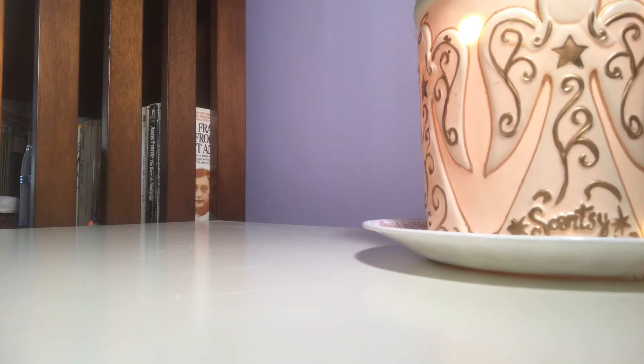Hi y'all, it's Beth here and today we are trying out a brand new filming location. I hope that the lighting in this location is a little bit better than when my blinds are open and the sun is beaming through and affecting the lighting. I hope this way is much better.